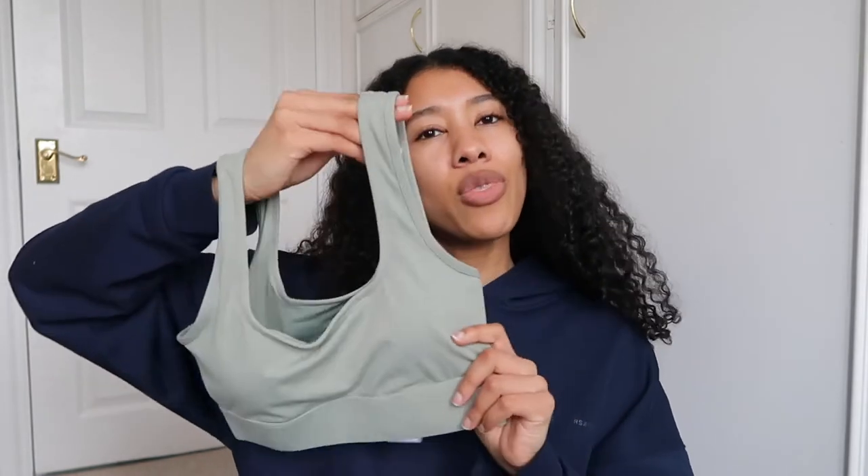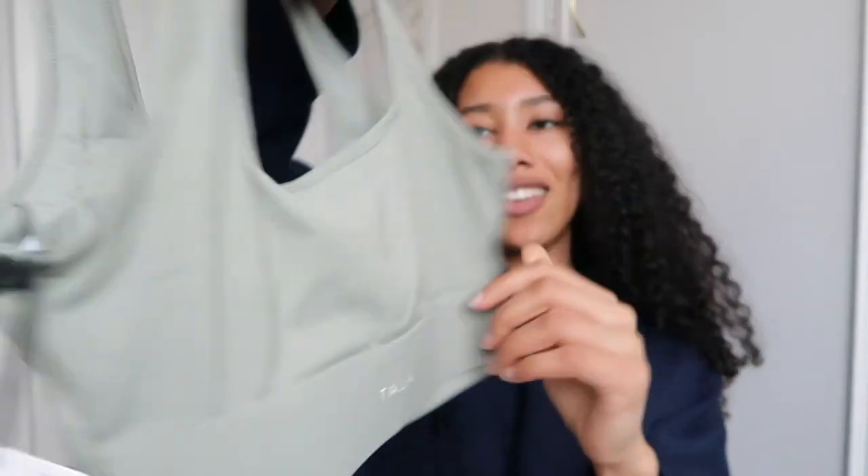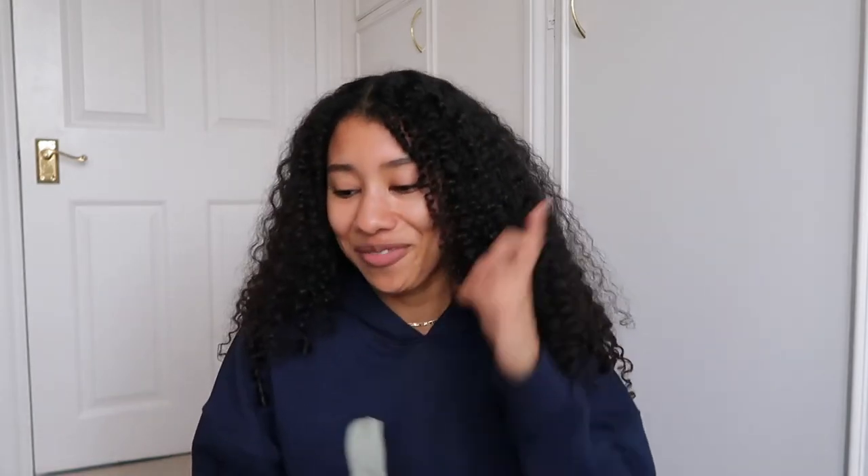This is the sports bra I got. They had a V-neck version and this one, but I thought I'd prefer this style a bit more. There's a cute little embroidered logo saying Tala. I also love that the tag is plantable — you can actually plant it and it turns into a little plant, which is really cute. I've never tried that before but maybe I should give it a go.